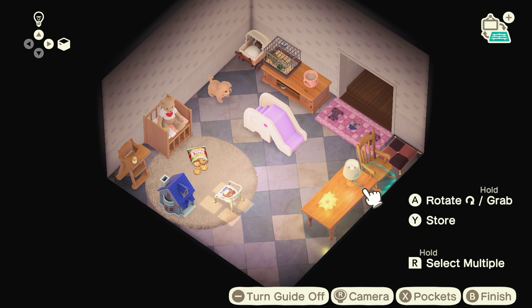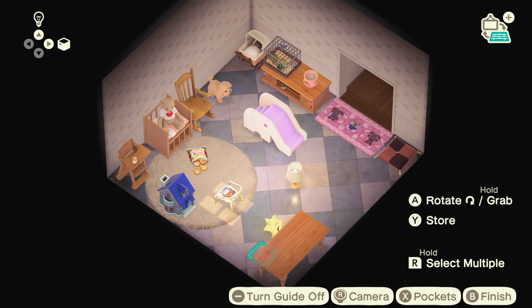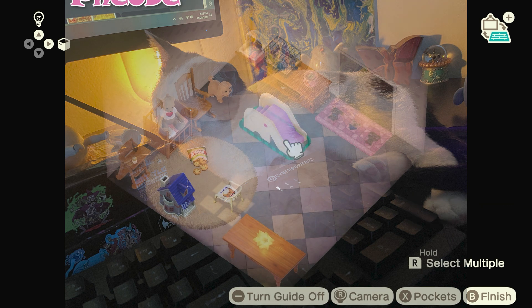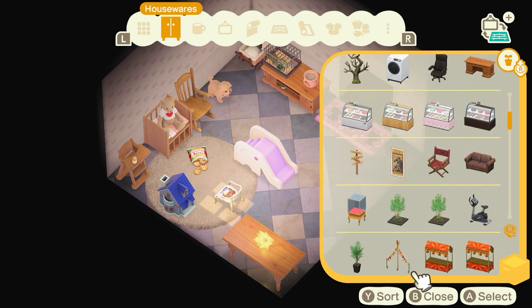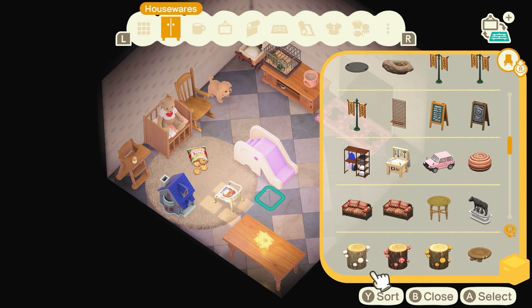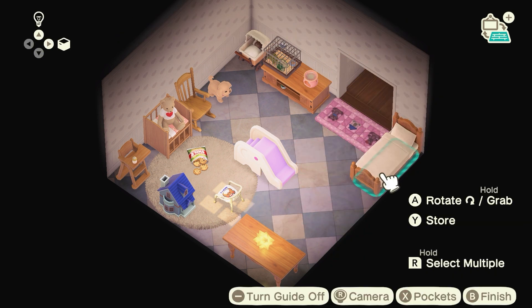A tragedy did strike the island while I was recording the shopping district and museum speed build. My baby cat Phoebe jumped on the power button of my computer tower and shut my computer off while I was mid-recording, almost completely done. I didn't have any backup recording, so I lost all of my footage of the shopping district, the museum, and a little bit of the side area too.